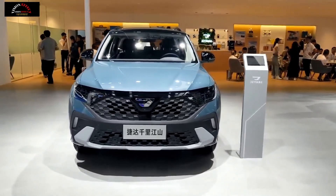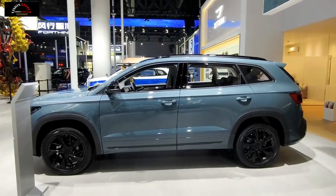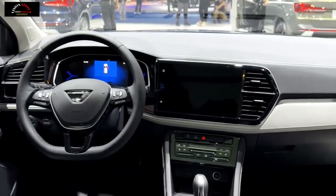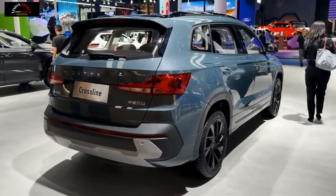The Jetta VS7 Qianli Jiangshan Edition was officially introduced at the auto show. The new car is based on the Jetta VS7 high-end model, but adopts a more unique style design. It is powered by a 1.4T engine and matched with a 6-speed manual transmission.